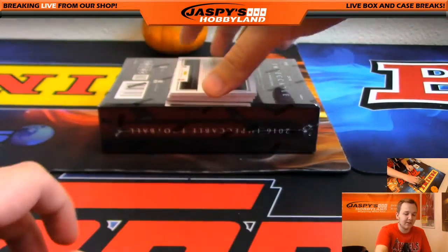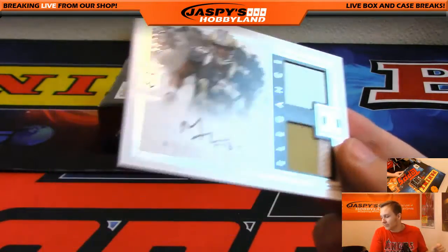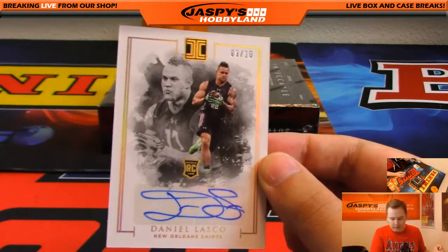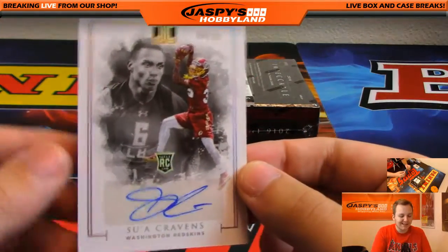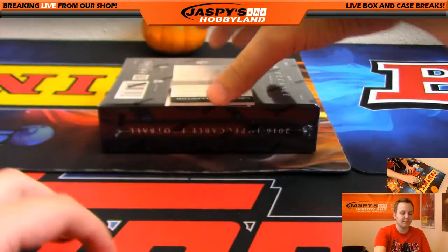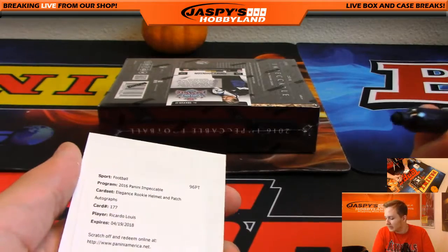Another one for Ziggy. Michael Thomas — this guy's having a great year — 54 out of 75, three color on the bottom, a little helmet on top. New Orleans Saints going out to David R. And David R. hits again: Daniel Lasko, 9 out of 10 for the Saints. We got Sua Cravens, 8 out of 25 for the Redskins — David. Redemption time: Elegance Rookie Helmet and Patch Autograph, Riccardo Lewis, another one for the Browns — that one is Ziggy.